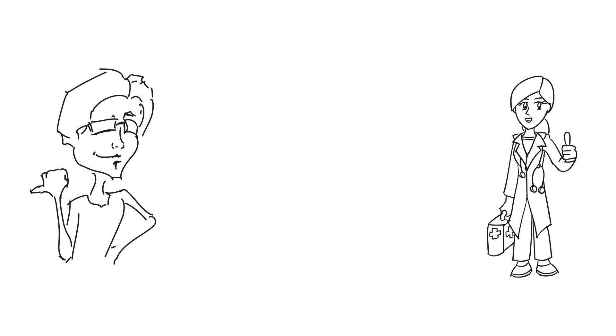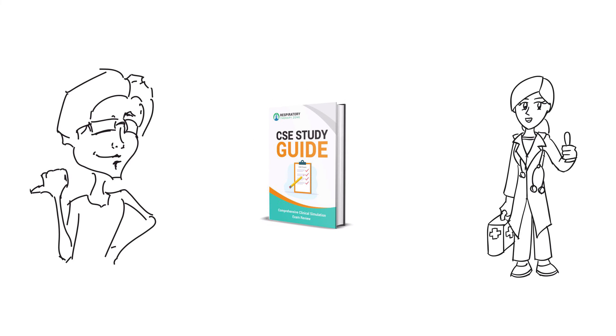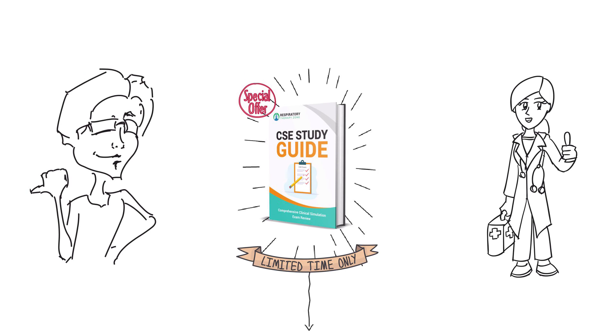I hope that these tips were helpful for you, and I hope you can avoid making these common mistakes. If you haven't already, definitely go ahead and grab your copy of our CSE study guide so that you can truly increase your chances of passing the exam on your next attempt. We're going to walk you through it step-by-step so you can avoid these mistakes at all costs. And if you get your copy today, we're also going to include some amazing bonuses for a limited time. You can use the link below at the very top of the description.